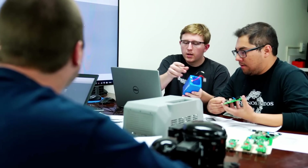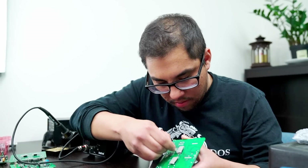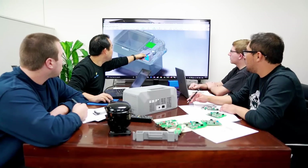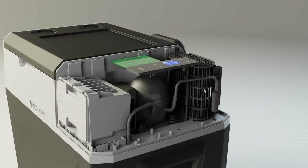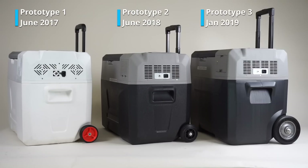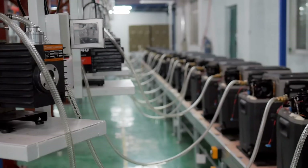Lion Cooler's development team spent three years carefully designing and testing at their head office in Los Angeles. Leading the team was founder Jeffrey Tang, who is a PhD engineer with more than 20 years experience in electronics and solar-powered solutions. After dozens of improvements and prototypes, we are delighted to bring Lion Cooler to the market for delivery in 2019.